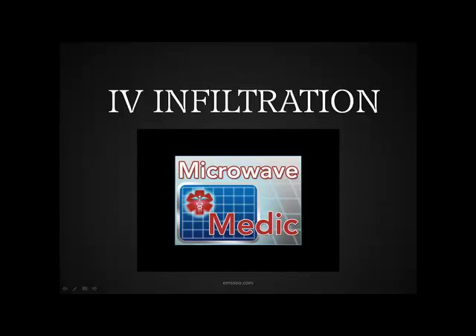Jim Hoffman here for The Microwave Medic. Today's tips are about IV infiltration. These are some excerpts from an EMS blog, Ontario Medic, and he talked a lot about intravenous principles. I thought it would be good to put out some of these tips on infiltration in particular.